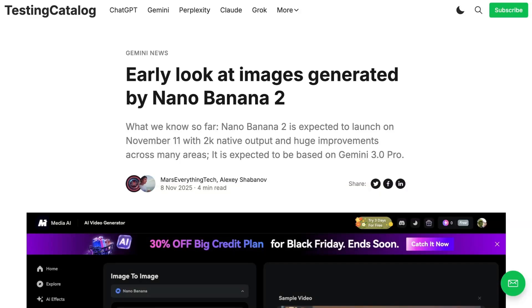Welcome back to the AI Daily Brief Headlines Edition, all the daily AI news you need in around five minutes. We kick off today with one for all the new model enjoyers out there.